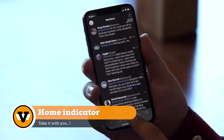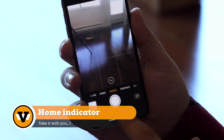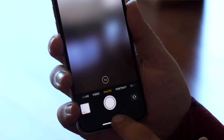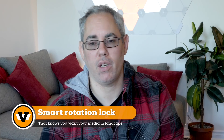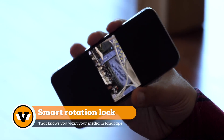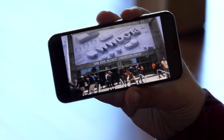Number three: the home indicator. You know the one — staring back at you on iPhone X. So bright. So always. Once you get the hint, it'd be great if you could kill it. Number two: orientation lock minus photos and videos. iOS knows which content can be landscape and which content should be landscape, so please just handle it.